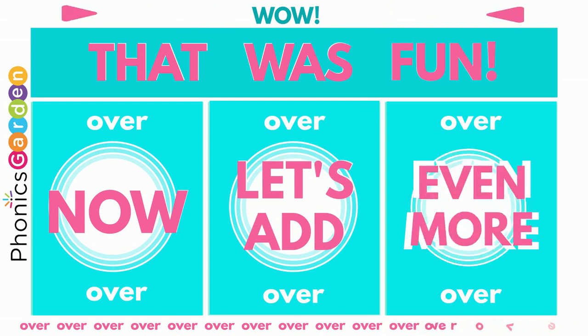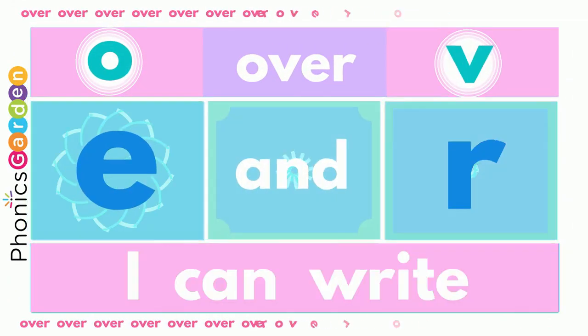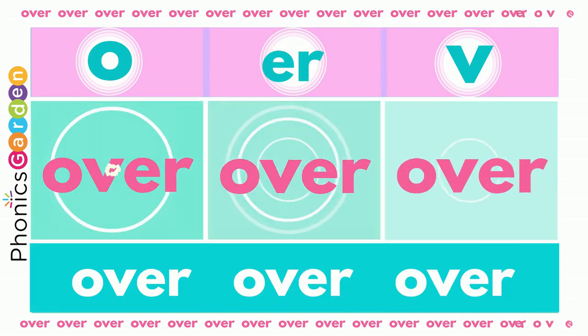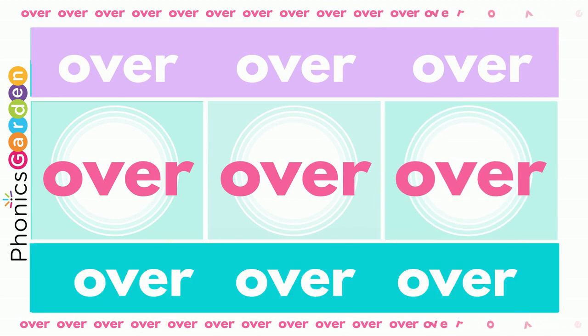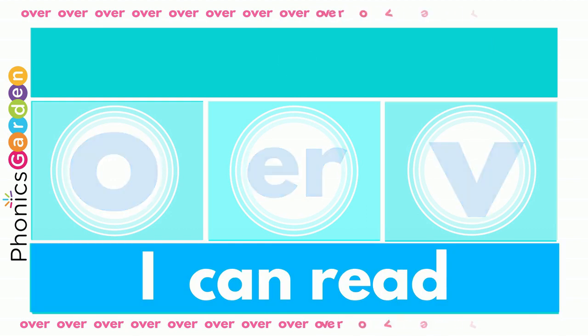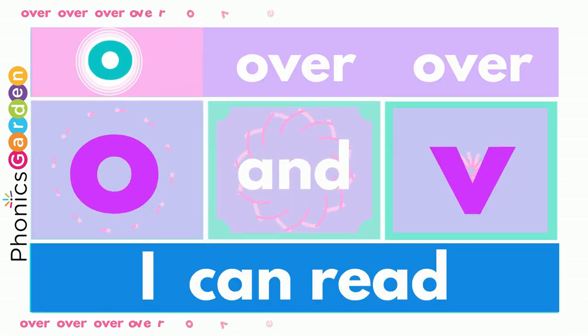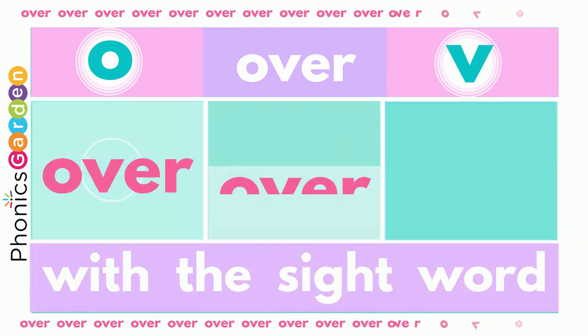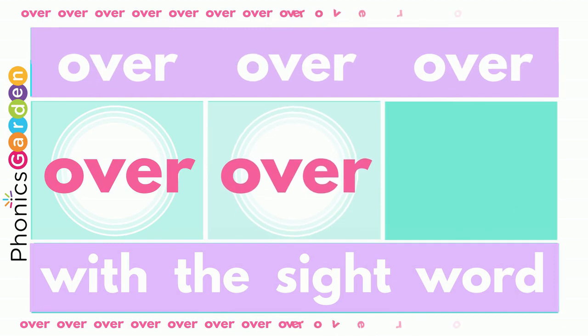Now let's add even more! Using I and R — over, over, over. Now you've made the new word: over, over. Using I, E, and R — over, over. Now you've made the new word: over, over, over. Using I and R — over, over, over. Now you've made the new word: over, over.